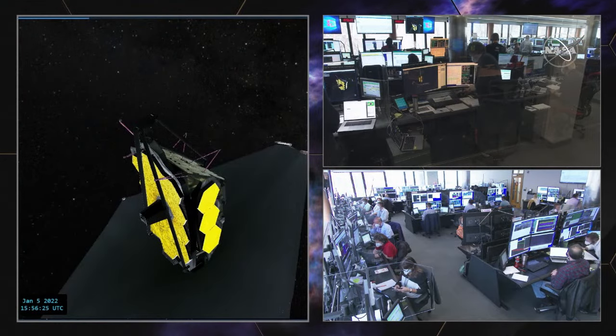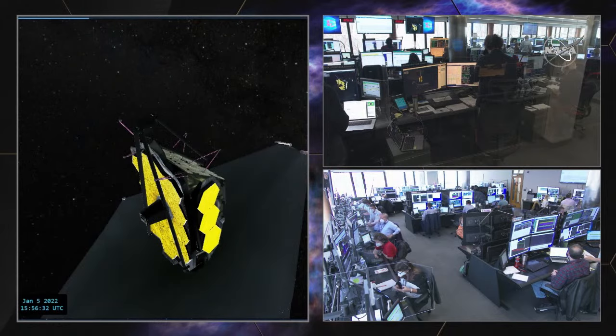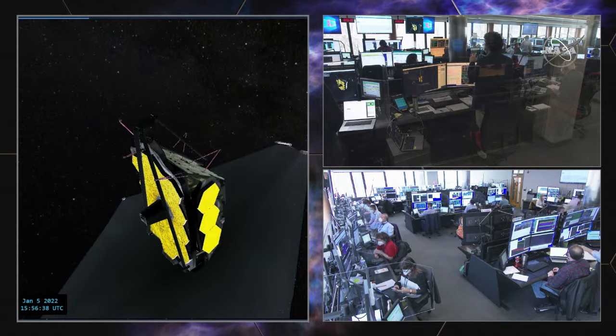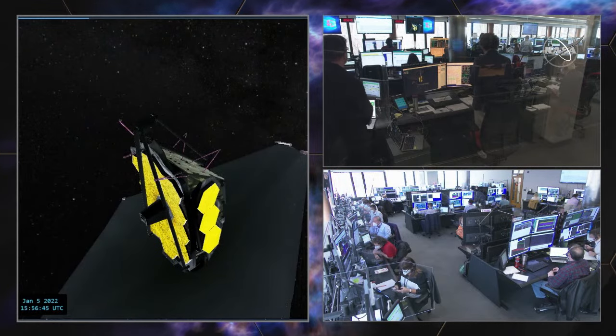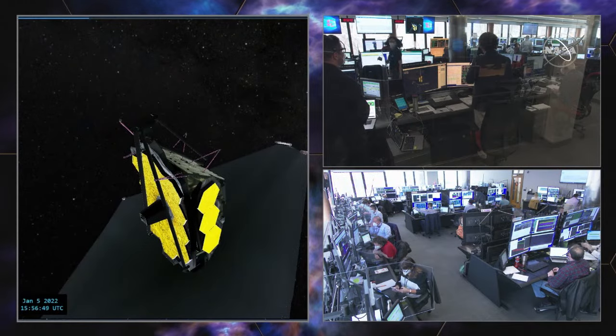This is Mission Ops calling. They're just looking to confirm everything has been proceeding as expected. That's affirmative — we have been proceeding as expected. Some of the telemetry seen in the flight control room was different, so they didn't know what the team was all looking at. But that's good to hear.